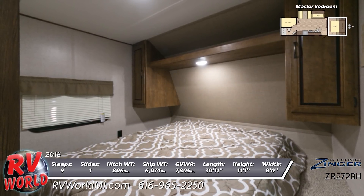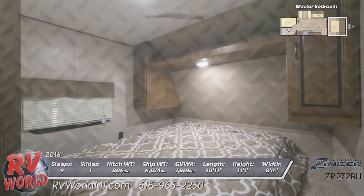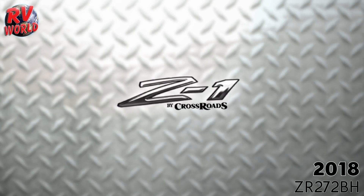The master bedroom in the front has a queen bed with decorative bedspread, overhead storage shelf, dual shirt closets, and cable TV hookup.